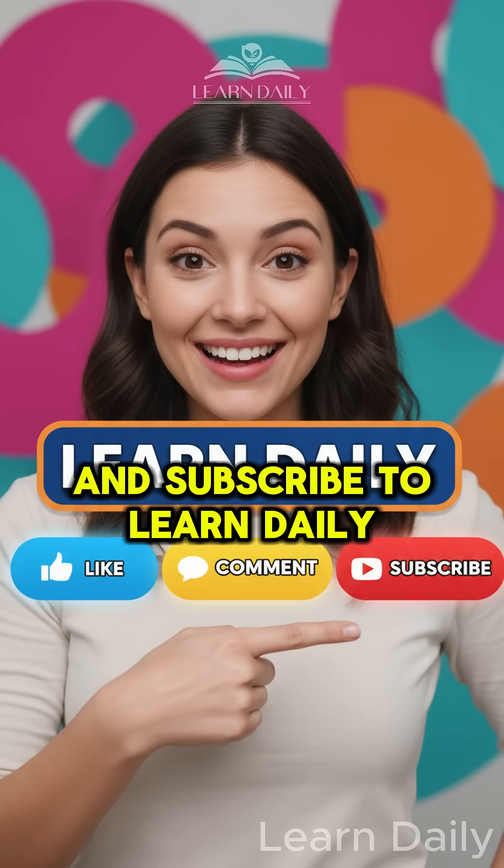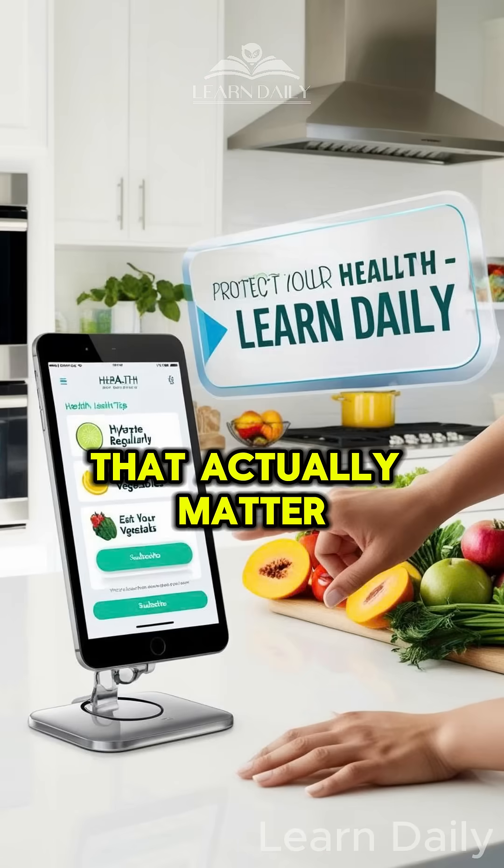Don't forget to like, comment, and subscribe to Learn Daily for more health insights that actually matter.